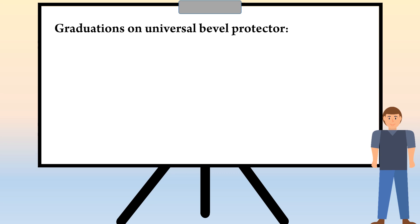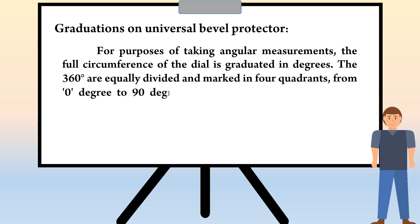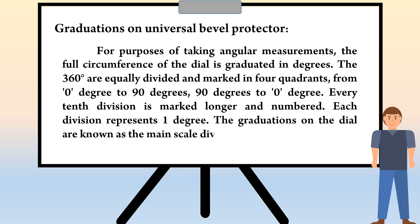Let's see the graduations on Universal bevel protractor. For purposes of taking angular measurements, the full circumference of the dial is graduated in degrees. The 360 degrees are equally divided and marked in four quadrants, from 0 degree to 90 degrees, and 90 degrees to 0 degree. Every tenth division is marked longer and numbered. Each division represents one degree. The graduations on the dial are known as the main scale divisions.